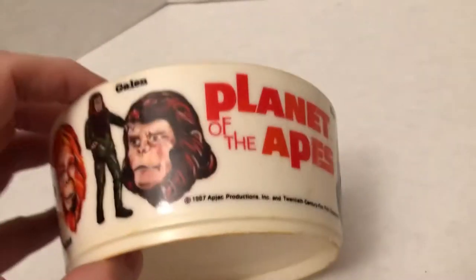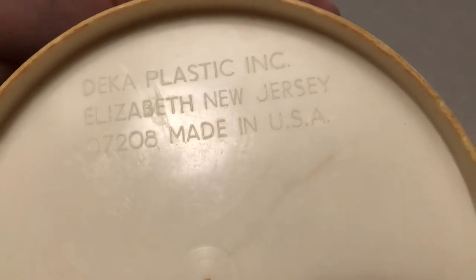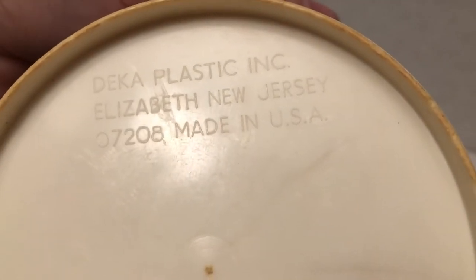A lot of pictures on there, so no matter which way you're looking, you can see it. On the bottom here, it's imprinted by the company that made it. Hard to see — there we go — Decker Plastic, New Jersey, USA.